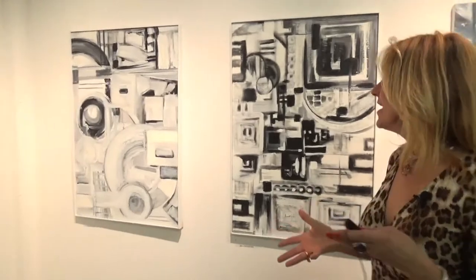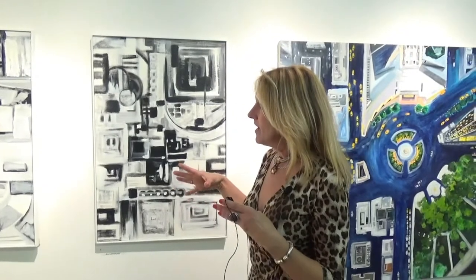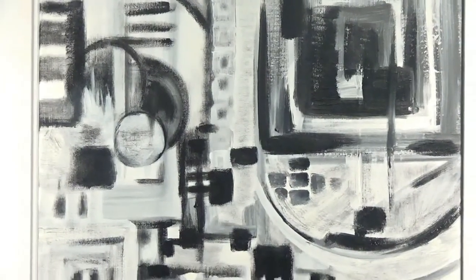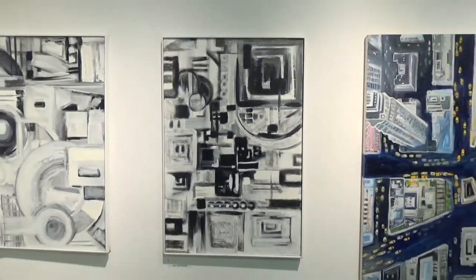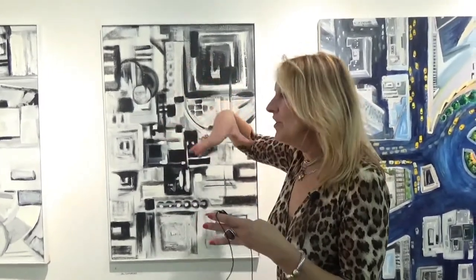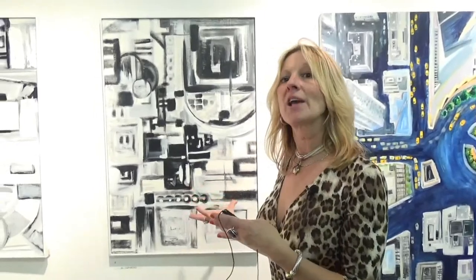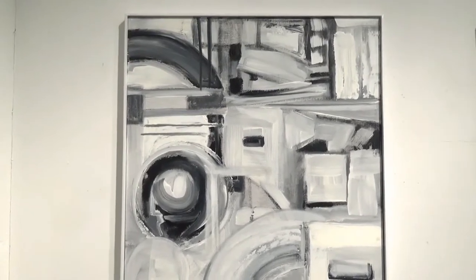And then these other two are my black and white abstracts, which I just did because of feeling. But they also have the sense of maybe being from above a building in New York. Maybe that circle is a fan, maybe this is something going down the street — all the buildings from above that maybe have representational industrial type influences. That's why they're black and white as well.